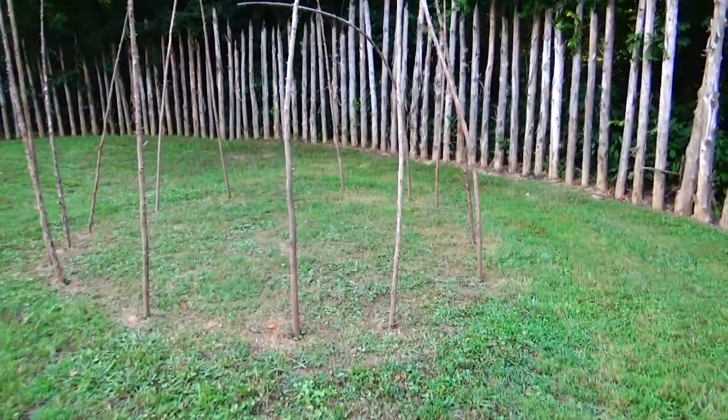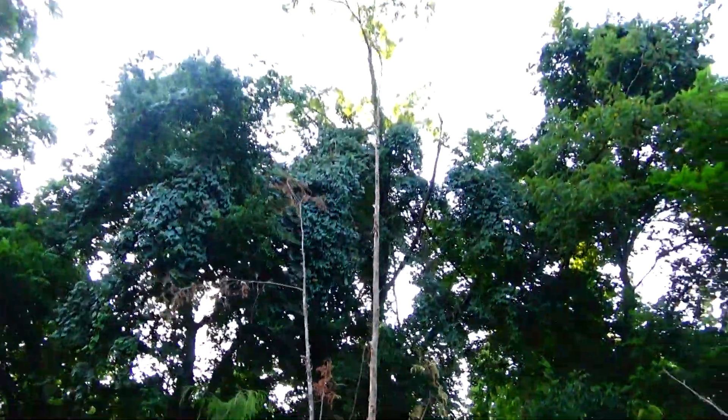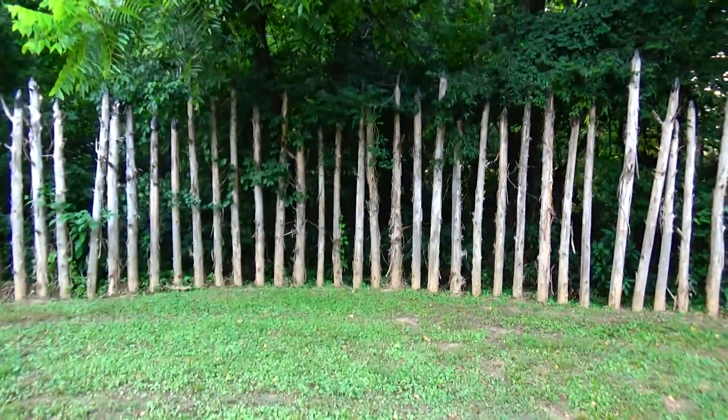Look at all this. This has been really done up since the last time I've been here. I would love to come sometime and see one of their powwows. I'm sure you can find it on the internet — some videos. Wow.